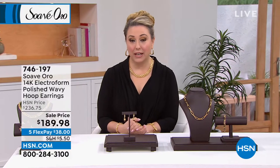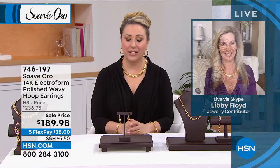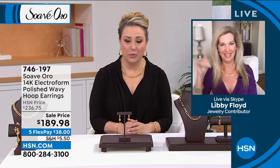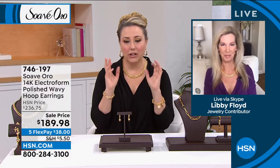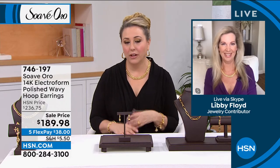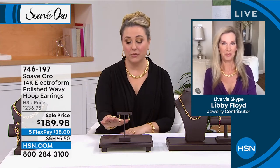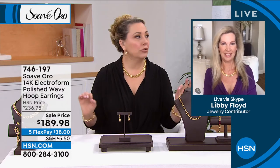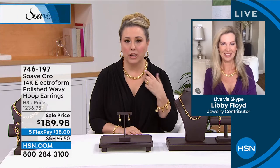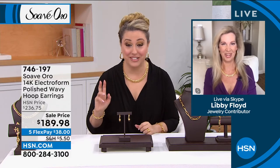We're introducing our special guest, a true jewelry expert who has been in the jewelry business and on television for many years — Libby Floyd. Libby, I always love doing shows with you. The last time there was a show with you and Lynn, I bought a necklace and I absolutely love it. I get so many compliments. People ask, 'Is that gold?' And yes, it's gold today, it'll be gold tomorrow, and gold in 20 years — that's what you're getting.